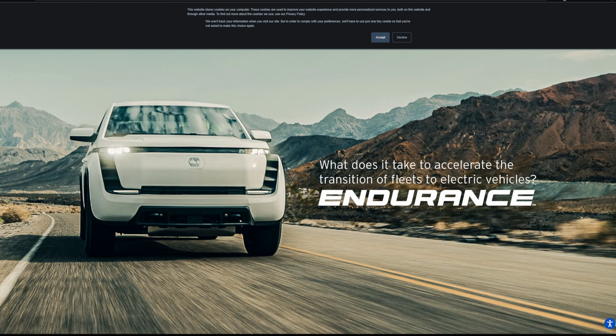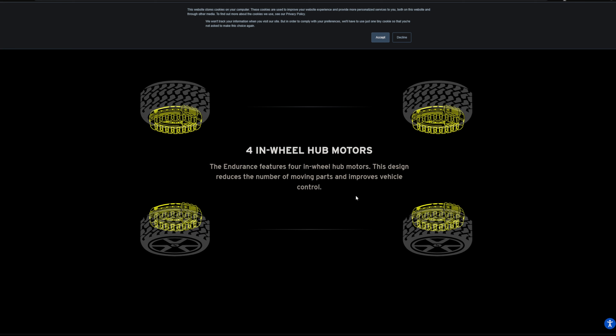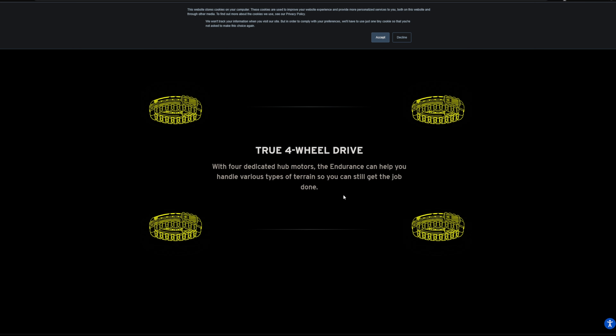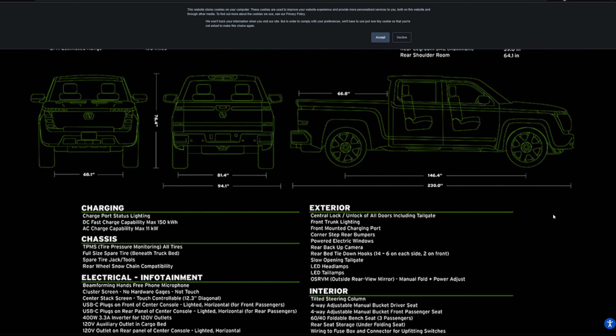Next up is a bit of an oddball — the Lordstown Endurance. It's only a commercial vehicle; you cannot buy this at retail. It came out in late 2022 and costs around $65,000. It has 550 horsepower and up to 800 pound-feet of torque. It has a unique in-wheel hub motor configuration, which increases unsprung weight. It can do zero to 60 in five and a half seconds, has a 109 kilowatt-hour battery, up to 200 miles of range, and can charge to 80% in 45 minutes on a DC fast charger.